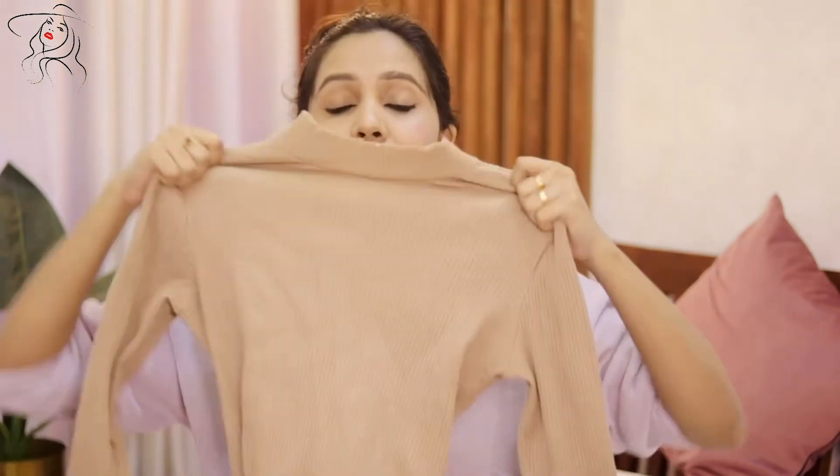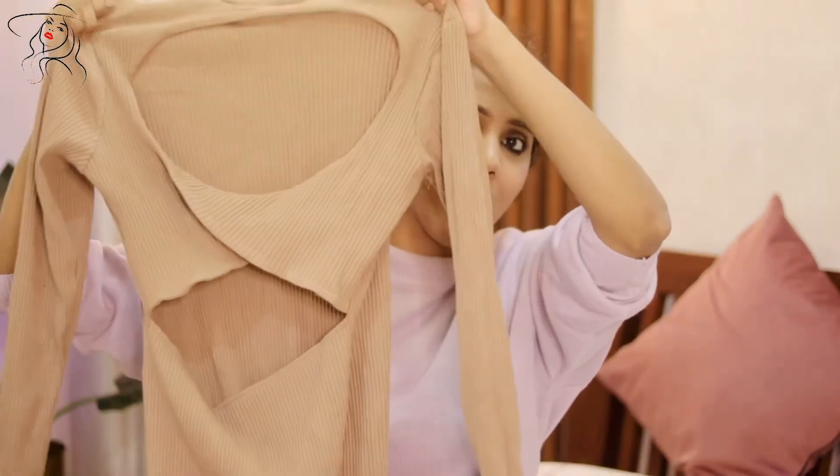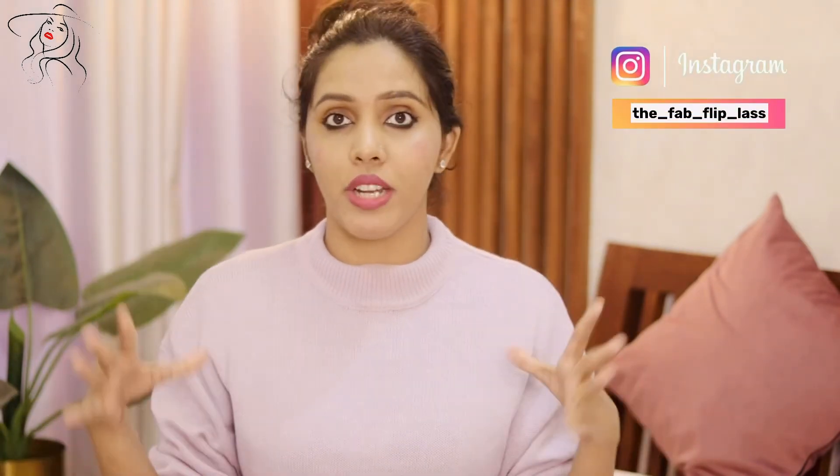The best part is the back design — I'm going to show you a picture of the back. I personally don't prefer wearing it as it is; I'd layer it with a trench coat, denim jackets, or blazers. It's a pencil dress, a full body-hugging dress, and it looks really pretty. If you want to wear it for a date night or at hill stations and hilly areas, I think this is a perfect dress. It's only available in this nude color, so you can pair it up with black blazers or jackets — that will look really cool.